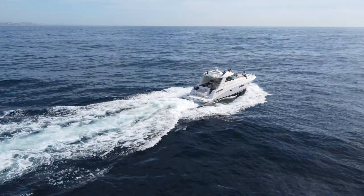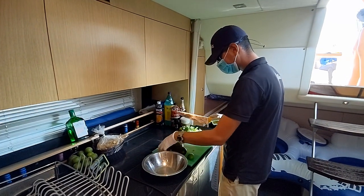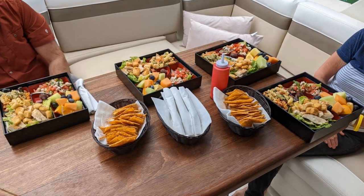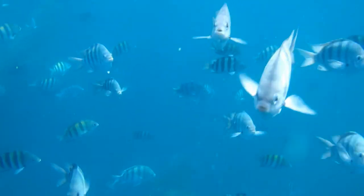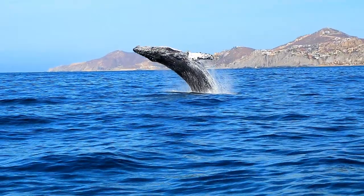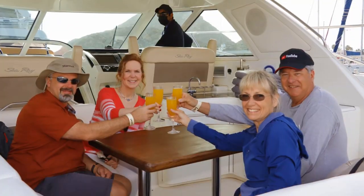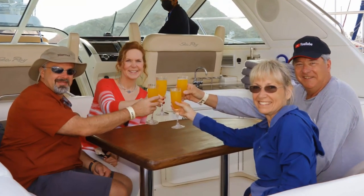This wasn't just a whale watching excursion. The yacht comes with an onboard chef who made a very nice lunch for us, and drinks were also included. We also got to do some snorkeling — the onboard photographer got a shot of me as I jumped in the water. But really, the part I will always remember most fondly was the whale watching, and the fun of sharing it all with our friends Jamie and Brenda.